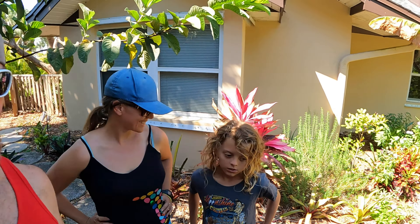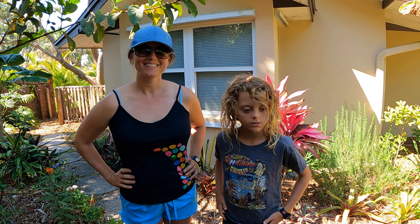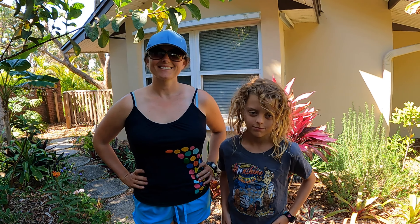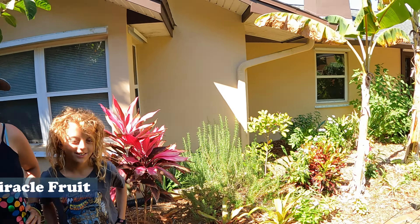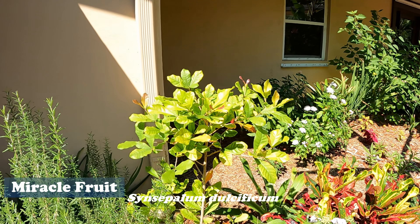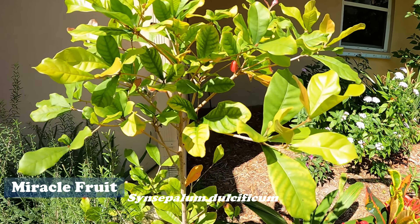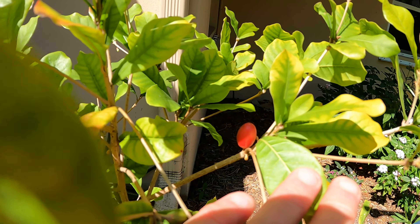All right y'all, back at you from sunny central Florida. Today we are going to do a miracle fruit harvest and taste test, and this is exciting. Right over here it's super sunny, and right over here is our miracle fruit plant — as you can see we actually have some ripe little miracle fruit berries on it.